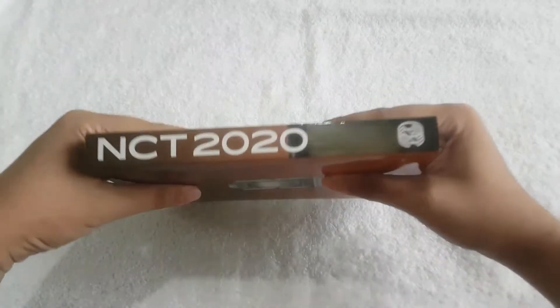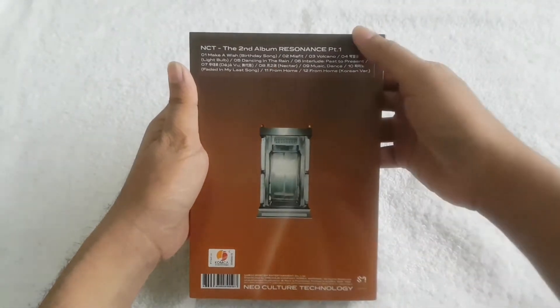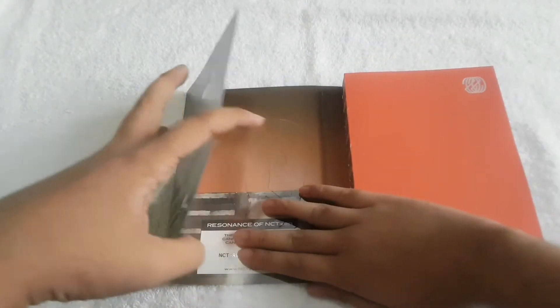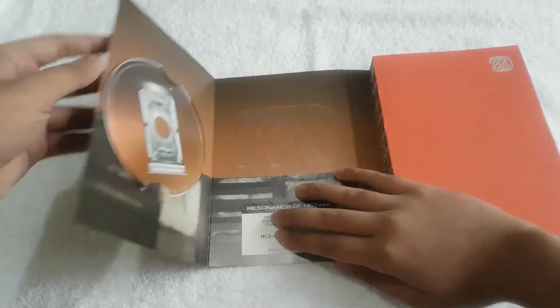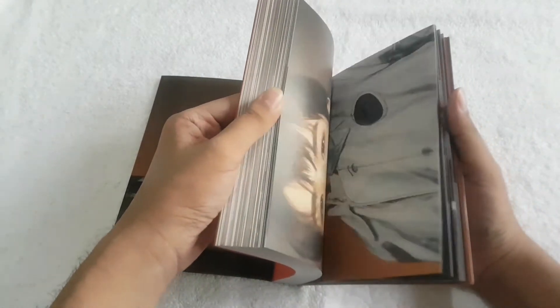Here's the side with NCT 2020, then here's the back with the tracklist. Then for the CD plate, here's the design of the CD plate. Then here's the photo book of the Future version.